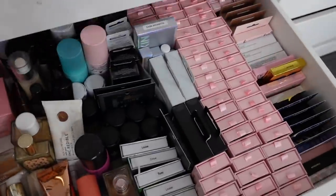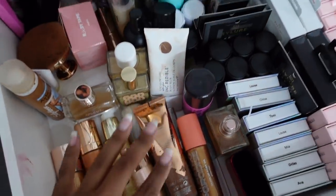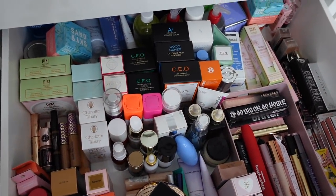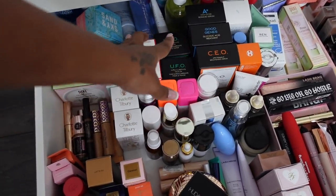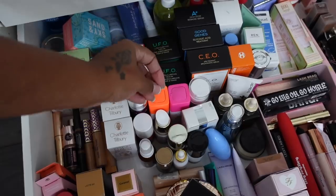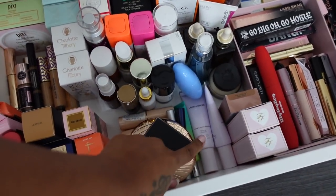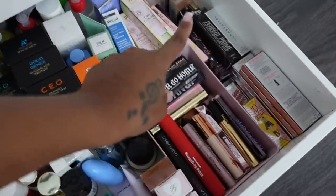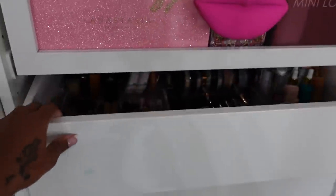The next one has lashes, setting sprays, and body makeup. The bottom drawer is backup products - things I already have open and then backups for when they run out. Backup skincare, backup concealers, backup foundations, backup primers - my favorites like Laura Mercier blurring and Too Faced Primed and Poreless. Backup brow products, backup mascaras - you know the drill.